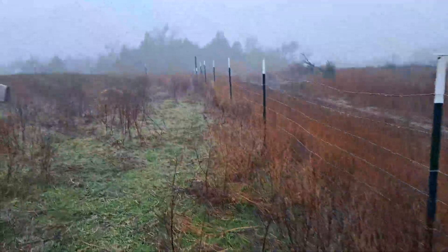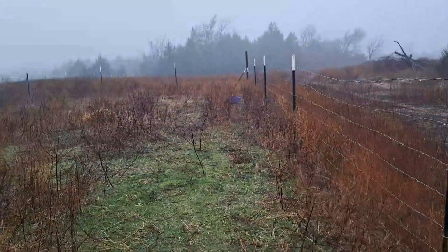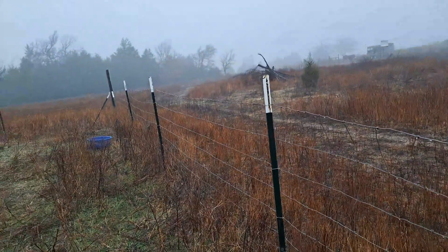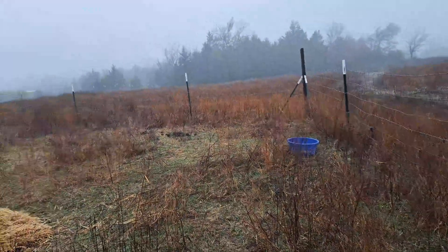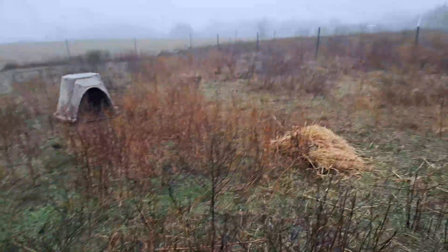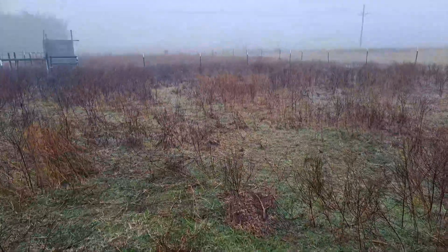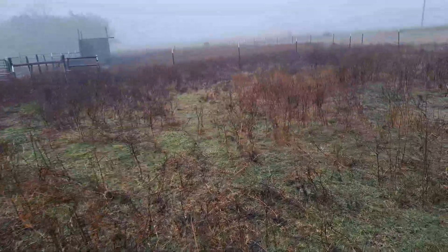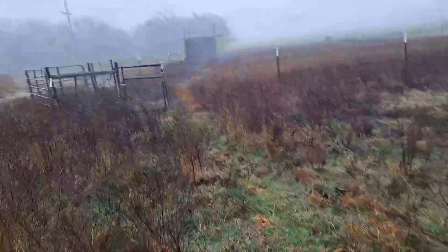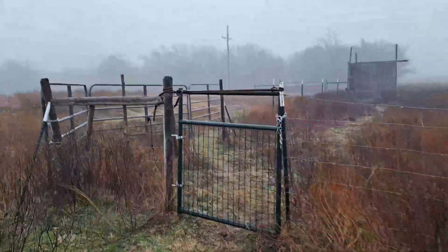We saw the goat in here yesterday morning, so I think she's somewhere in this four to four-and-a-half acre pasture with all the trees and debris. If I can find and catch her, I want to put her in the smaller paddock with the other goat so they can buddy up together in a small area where I can keep track of them. I should have put them here first and taught them where home was before putting them in the big pasture.